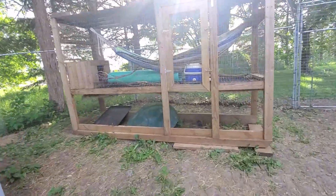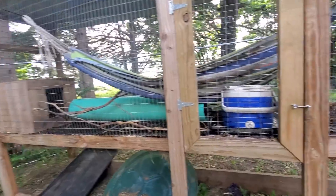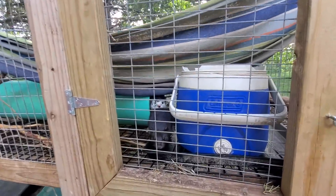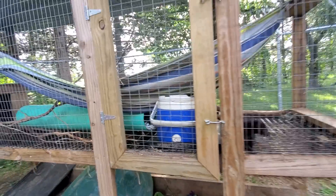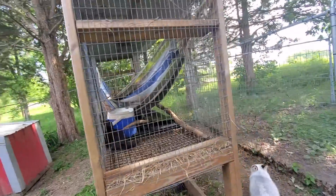In our last virtual tour I had some requests to touch on some of the other animals we have here, so we're also going to be showing some of the other creatures. This is Phoebe and this is Xander, two of our mink. That's one of our mink enclosures.